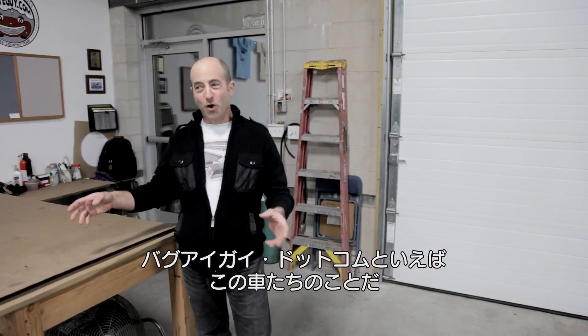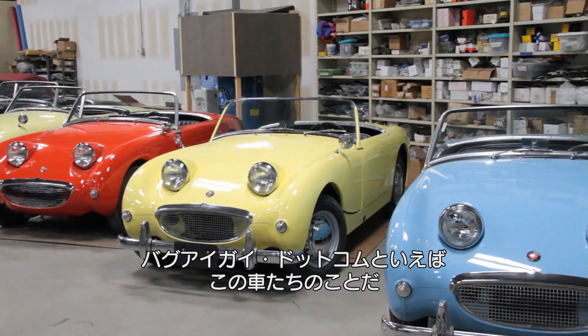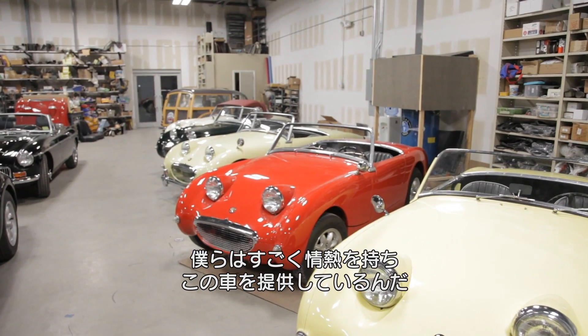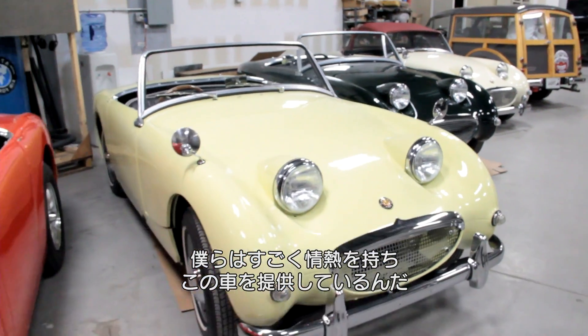BugEyeGuy.com is really all about this car, and we're absolutely passionate about these cars. It's kind of spawned this whole sea of bug eyes.